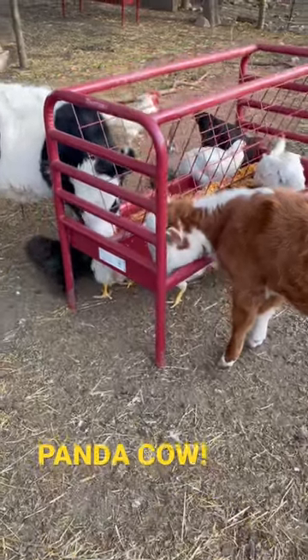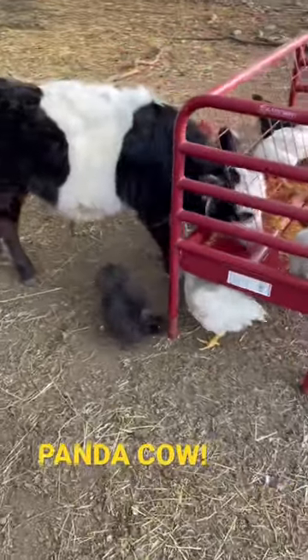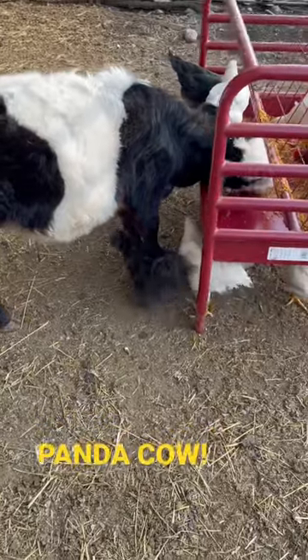Hey everybody, it's Tim from Lance the Farm Specialty in Heirloom Livestock. Thanks for joining us again today. So I just want to introduce you to Pokey. Pokey here is a miniature panda cow.